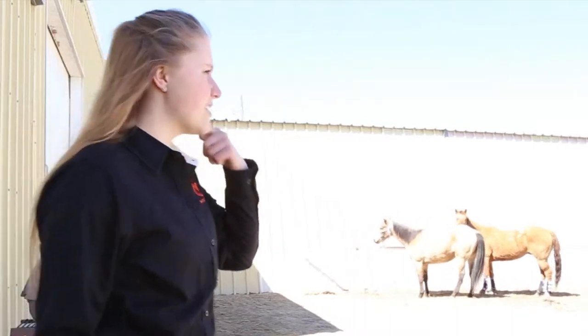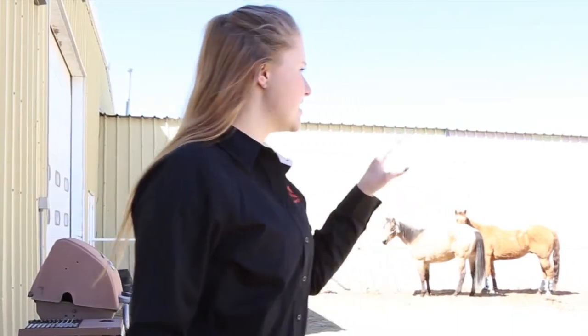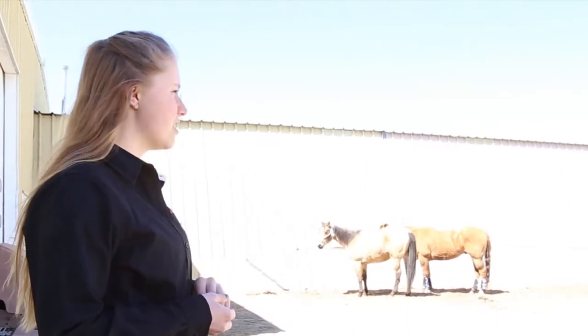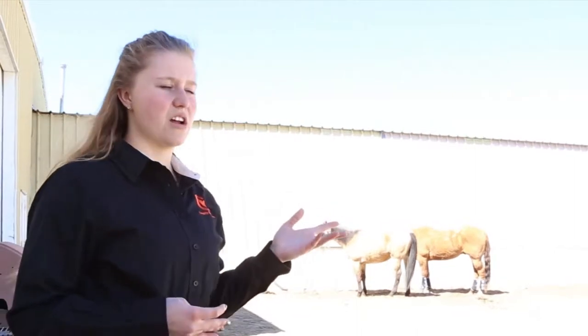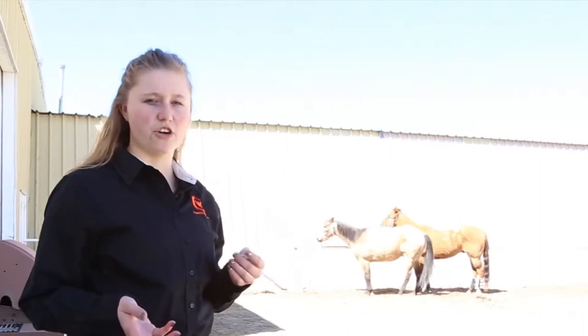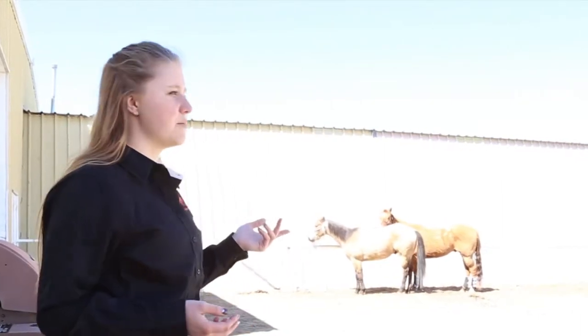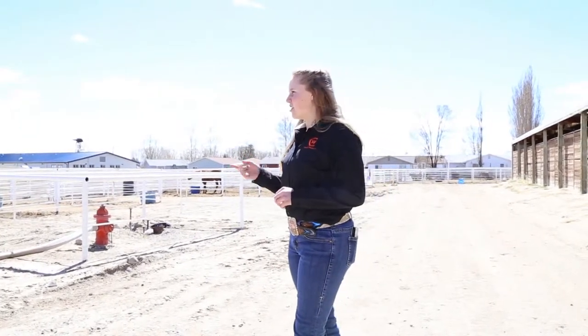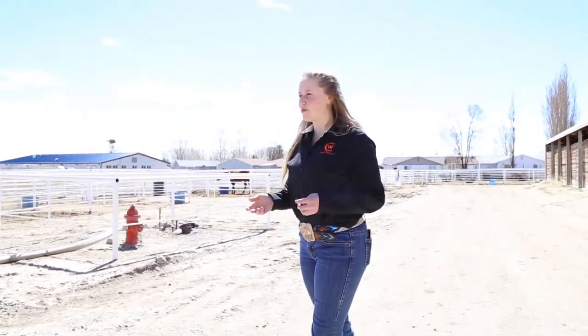Behind the classroom building are all the calf pens. The rodeo calves and the stock horse calves are back there. The interesting thing about the stock horse calves is that the Equine Center buys them and then sells them at the end of every semester, so we always have fresh cows. The rodeo team does the same thing. Mike, who we met in the office, is actually raking our outdoor arena for stock horse class and rodeo practice later tonight.